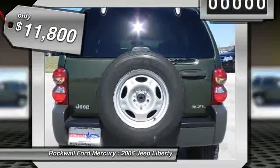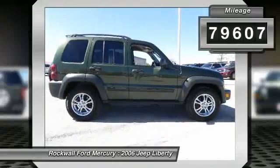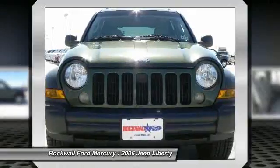Great styling, smooth ride, lots of standard safety features and a solid car. Very responsive and a joy to drive with great styling and the high-tech gadgets for a low cost of ownership.